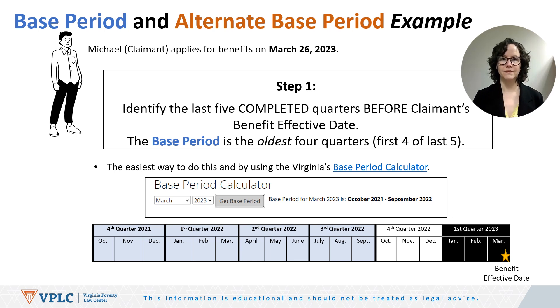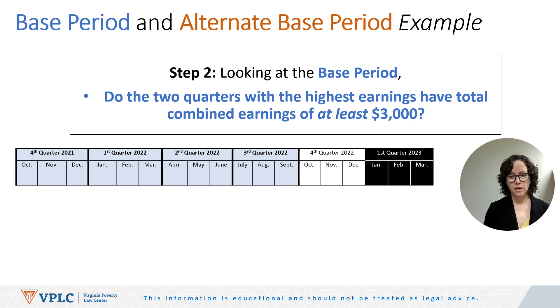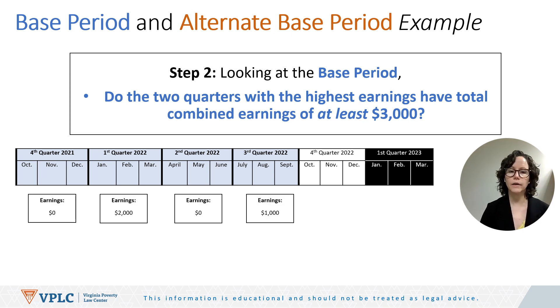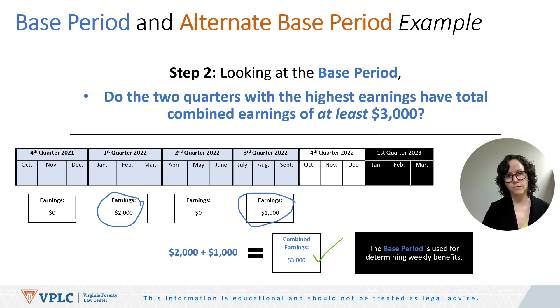Now step two: looking at the base period, do the two quarters with the highest earnings have total combined earnings of at least $3,000? The quarters shaded in blue show: Q4 2021 earnings $0, Q1 2022 earnings $2,000, Q2 2022 earnings $0, and Q3 2022 earnings $1,000. The two highest earning quarters are Q1 2022 and Q3 2022. $2,000 plus $1,000 equals $3,000, which meets the minimum threshold. Therefore, the base period is used for determining weekly benefits.